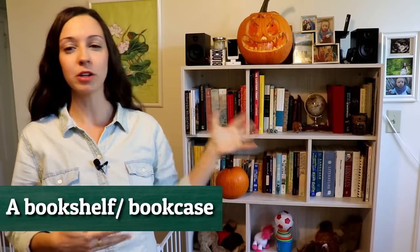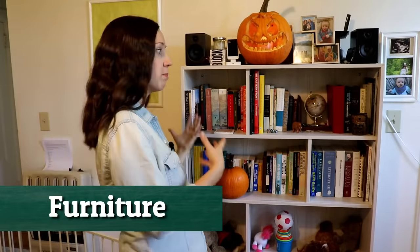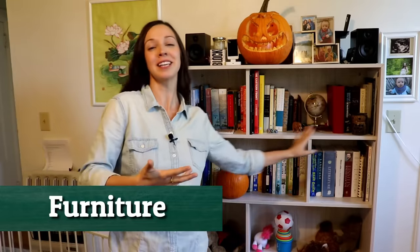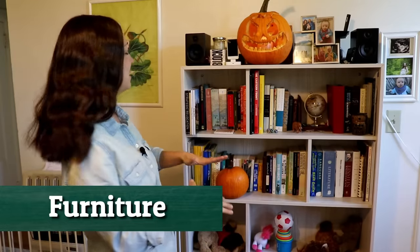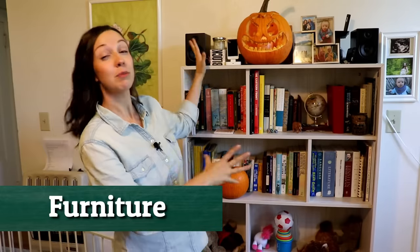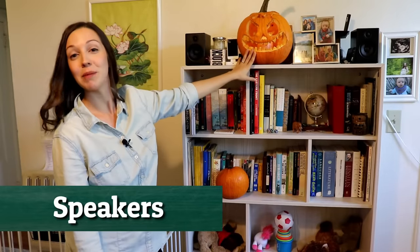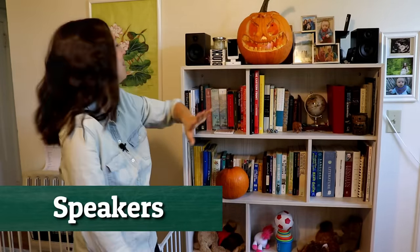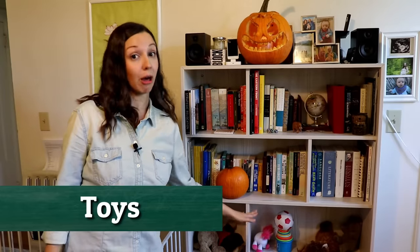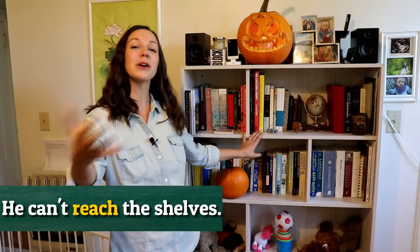Now let's go on to our bookshelf. Our bookshelf is one of the main pieces of furniture in our living room — we have the bookshelf, the couch, and the piano as the centerpieces of this room. On our bookshelf, of course, we have books, somewhat organized by topic. We have some speakers, some miscellaneous things like our pumpkins that are kind of rotting and we need to get rid of them. On the bottom, we have some toys for our baby — the first two shelves are baby things, and then the shelves he can't reach are for us.